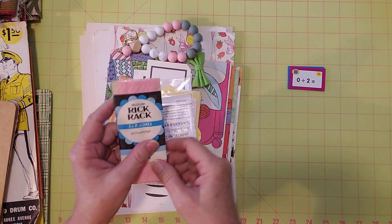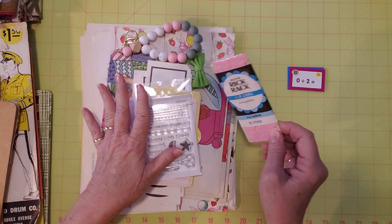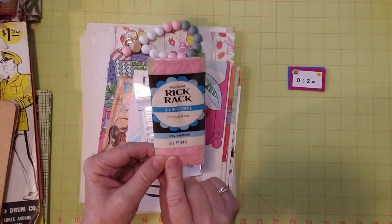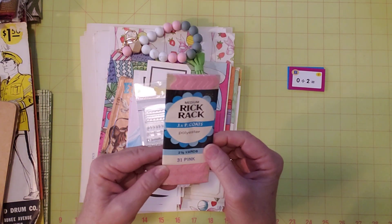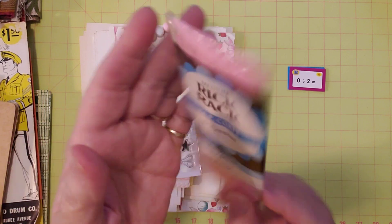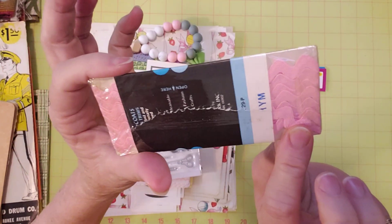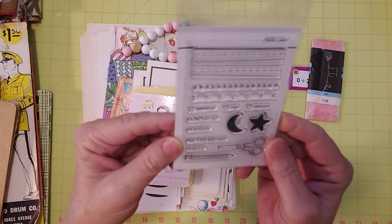Hope everyone's having a good day and going to have a nice weekend. There are a lot of pinks in here, so I brought this beautiful unopened pack of pink rick rack. It says 31 pink right there. It's a pretty pink and I put that in here.